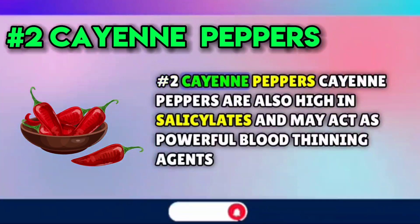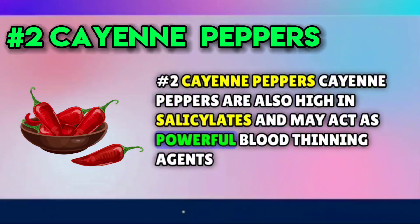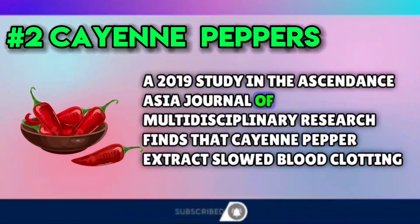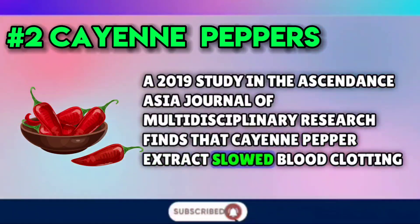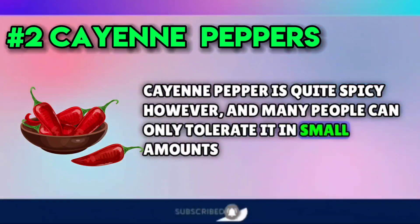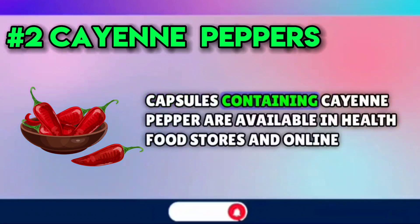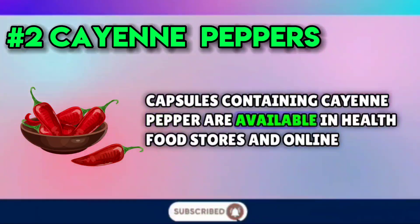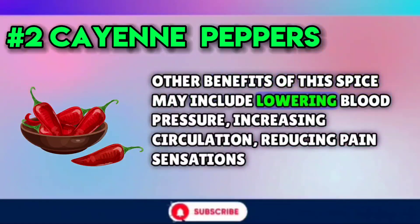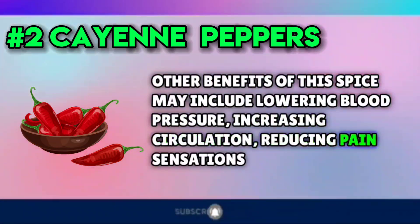Number two: cayenne peppers. Cayenne peppers are also high in salicylates and may act as powerful blood-thinning agents. A 2019 study in the Ascendance Asia Journal of Multidisciplinary Research finds that cayenne pepper extracts slowed blood clotting in type O plus blood samples. Cayenne pepper is quite spicy, however, and many people can only tolerate it in small amounts. Capsules containing cayenne pepper are available in health food stores and online. Other benefits of this spice may include lowering blood pressure, increasing circulation, and reducing pain sensations.